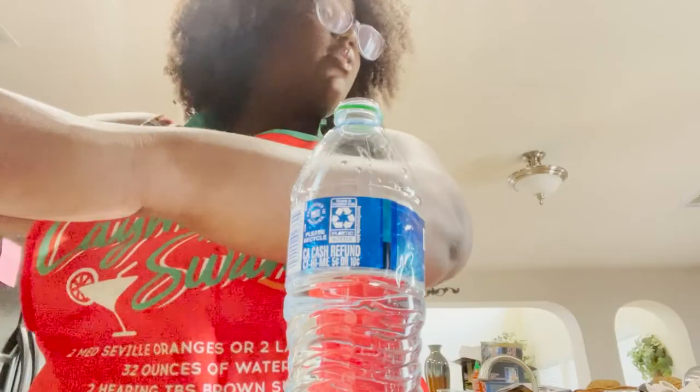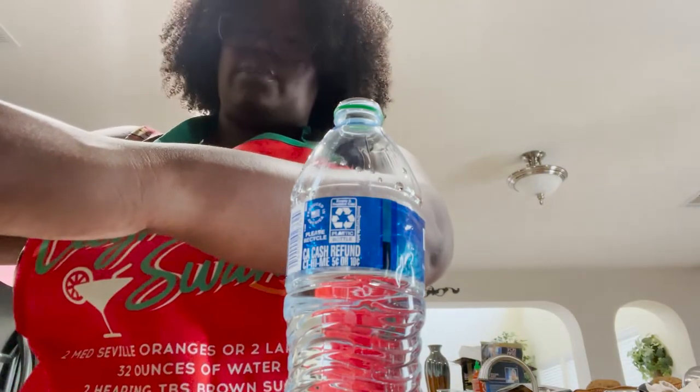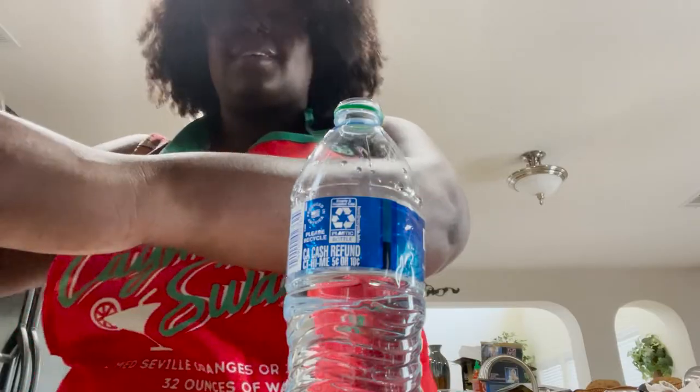We need one cup of vegetable broth and one cup of water. Add broth and water and bring to a boil. Broth is deposited. I'm gonna bring it to a boil. It says once boiling, add uncooked ramen noodles, boil for about three minutes — or until just tender. Do not overcook the noodles.